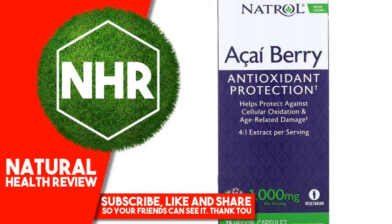Why Natrol Acai Berry? Natrol uses berries that are gently extracted with water — no chemical solvents are used — to ensure all nutrients are retained. Natrol only uses berries safely harvested from the rainforest to protect the environment.